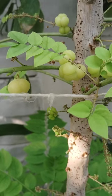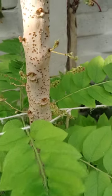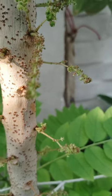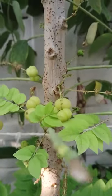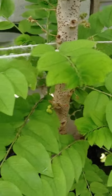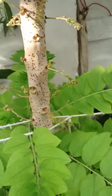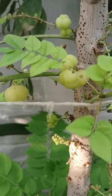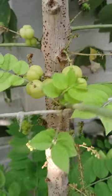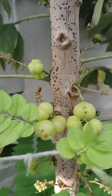Or pappu usiri — chinna usiri, small gooseberry. So many flowering is there, and these flowers convert into fruits like this. This is planted nearly eight months before. I feel very happy to see this greenery and also this type of gooseberries — these star gooseberries. These are also very yellow in color, and these are edible. These are used in pickles.